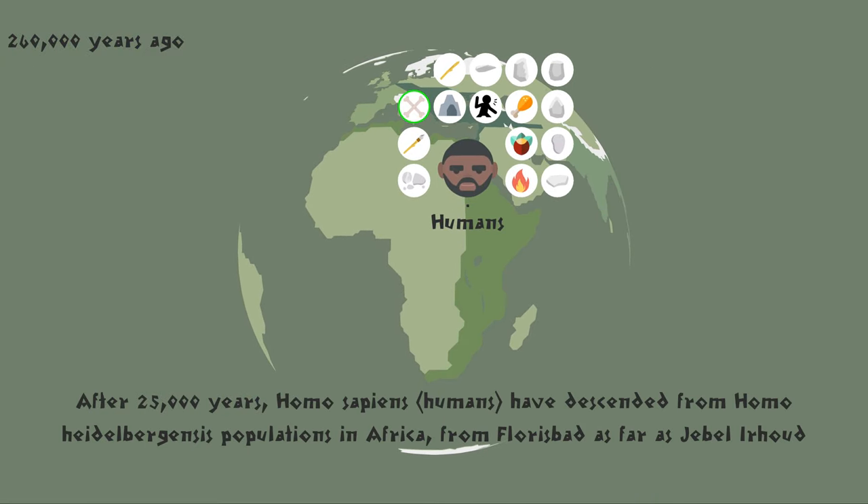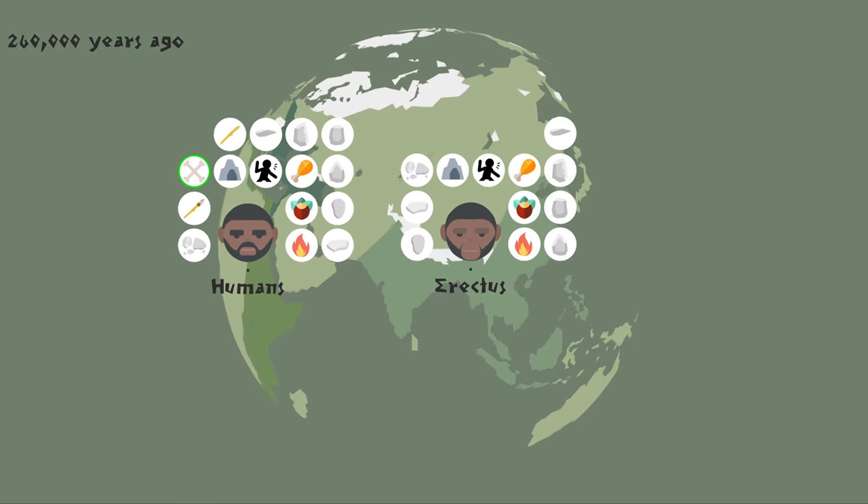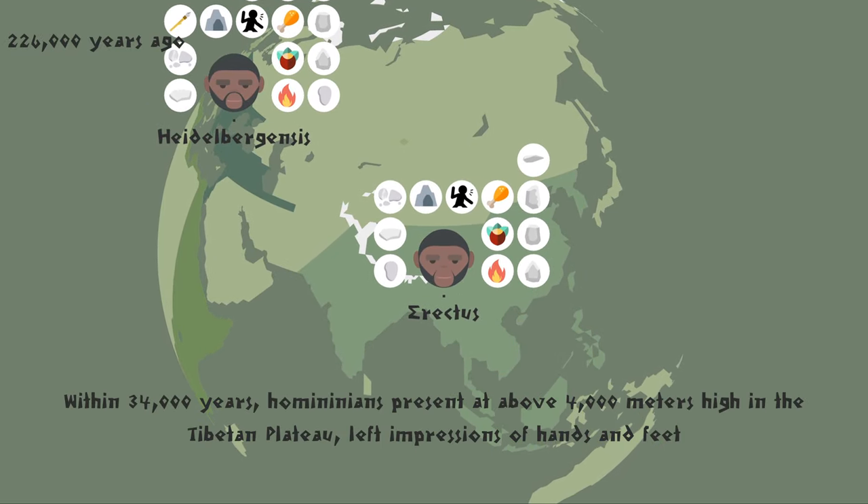After 25,000 years, Homo sapiens, humans, have descended from Homo heidelbergensis populations in Africa, from Florisbad as far as Jebel Irhoud. They were narrow-chested, had a gracile build, and made bone tools. Within 34,000 years, homininians were present at above 4,000 meters high in the Tibetan plateau, leaving impressions of hands and feet.